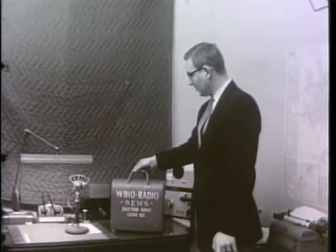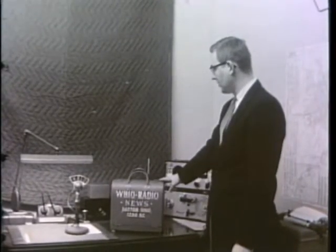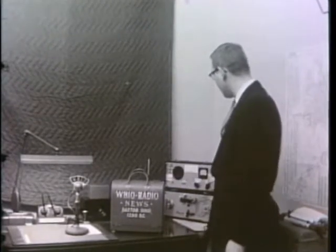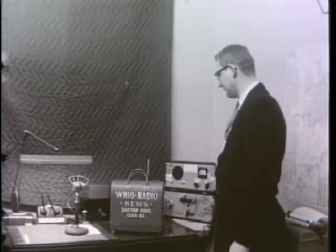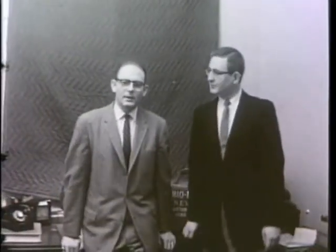We carry this portable tape recorder around town and make on-the-spot recordings, which we can either play on direct broadcast or feed back to our main studios on this machine. Thanks, Howard. That's fine. You see now the equipment that we have here.